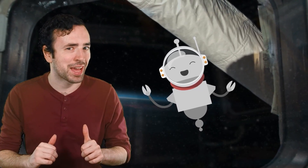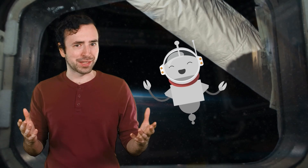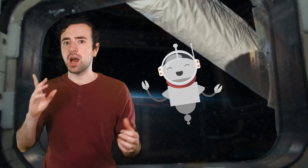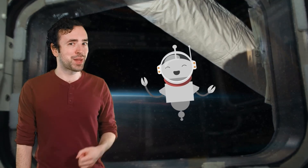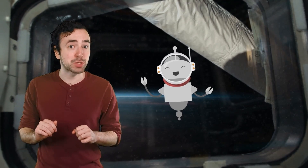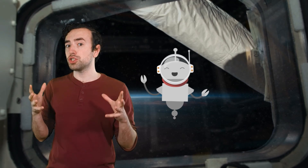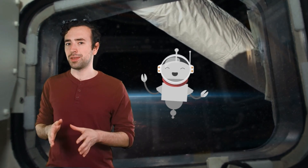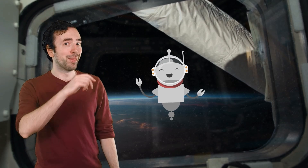Hey everyone, it's Justin again. Welcome to the Place Value Galaxy. Today we're going to visit an amazing new planet that was just discovered called Numeria. It's a fascinating place with some amazing features that can help us learn about large numbers and place values. Are you ready to explore space with me? Let's go.